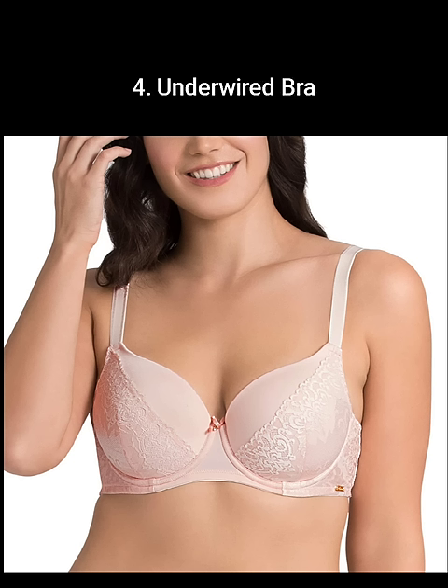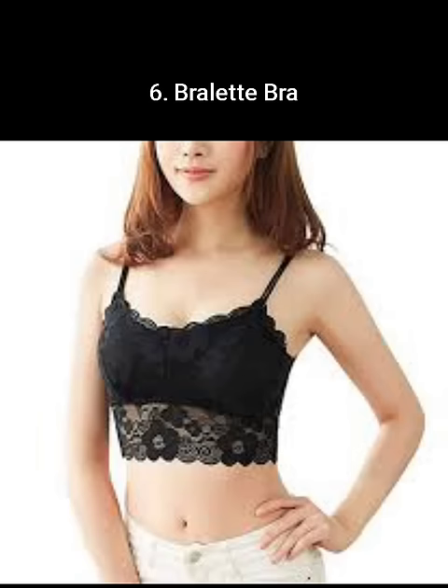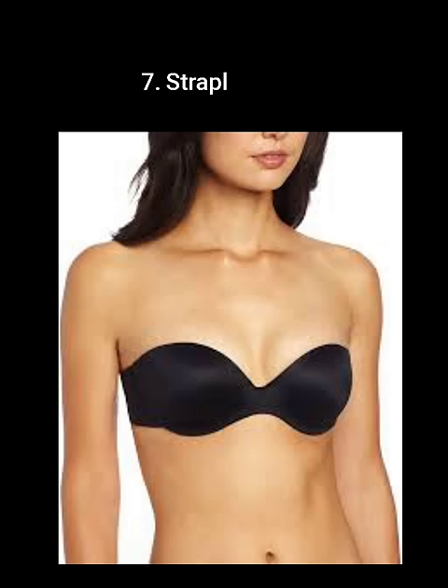An underwire bra has wire curves, although the cups may or may not be padded. A multi-way bra is the style considered the master of all bras. A bralette is a style that lies somewhere between a bra and a crop top. A strapless bra can be worn without the straps.